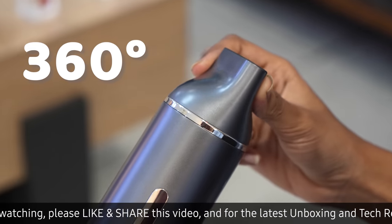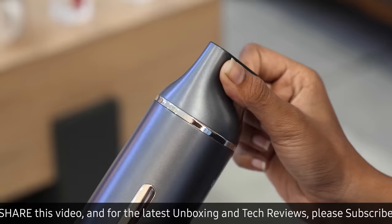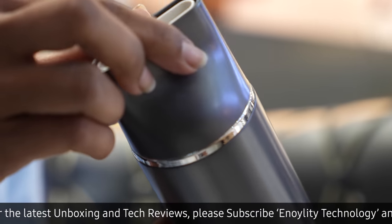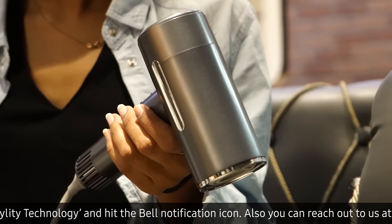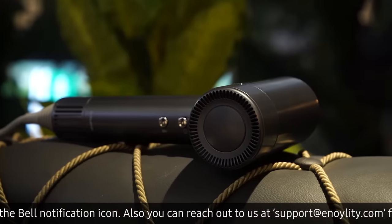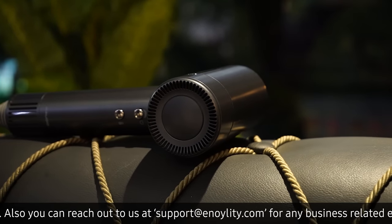This hair dryer is equipped with a 360-degree rotating magnetic nozzle, which is easy to install and use. The hair dryer is also designed with materials that resist catching fire, and it has a special chip that prevents it from overheating.